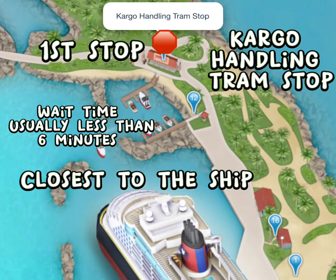If you are looking for transportation to other parts of the island, this would be the first stop closest to the ship. It is called the Cargo Handling Tram Stop and this will take you to Scuttle's Cove and to Pelican Point.